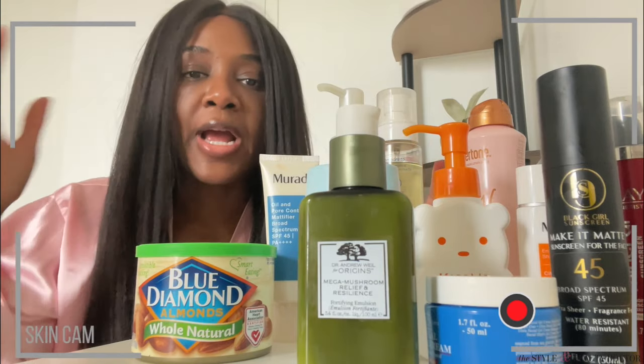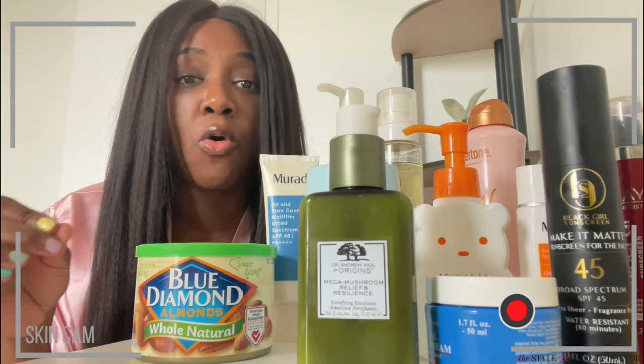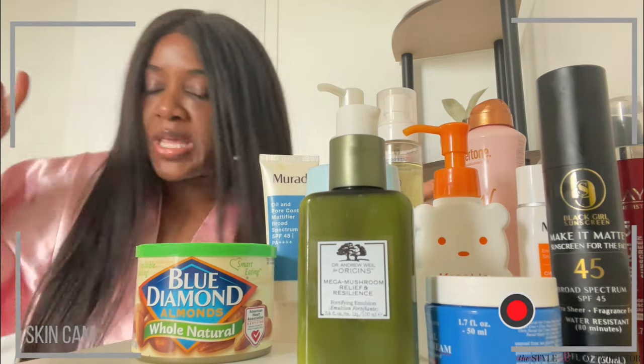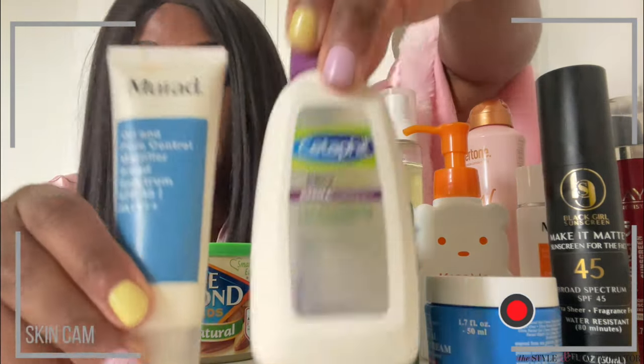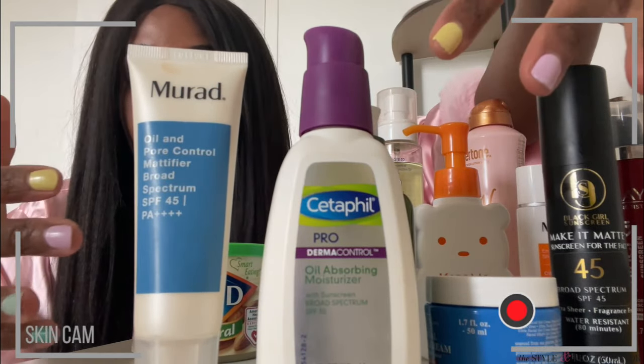Now let's quickly talk about some summer skin and some products for your skin type. In the summertime it's hotter out, we're outside more, we're probably sweating more. You're probably looking for something that's a little bit more lightweight and more conducive to your summertime being-out lifestyle. I've got some options for you. If you have oily skin, these two — very lightweight moisturizer and sunscreen all in one.